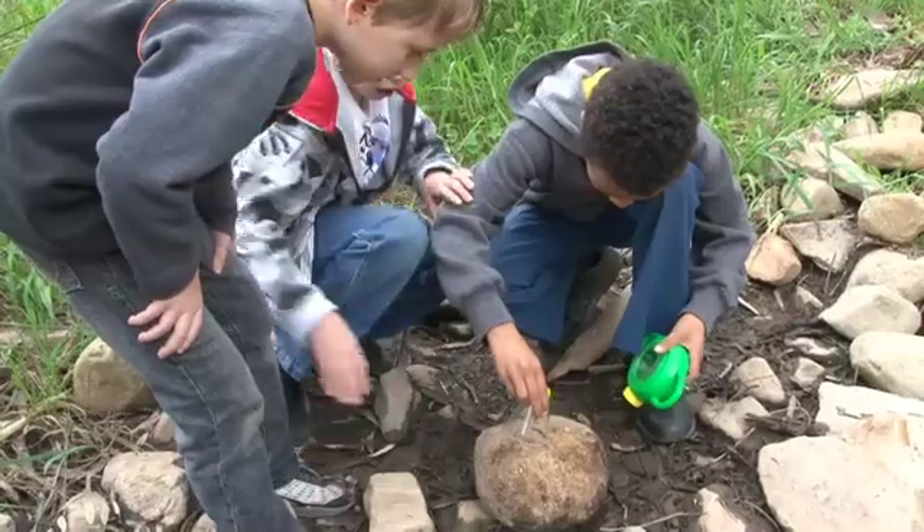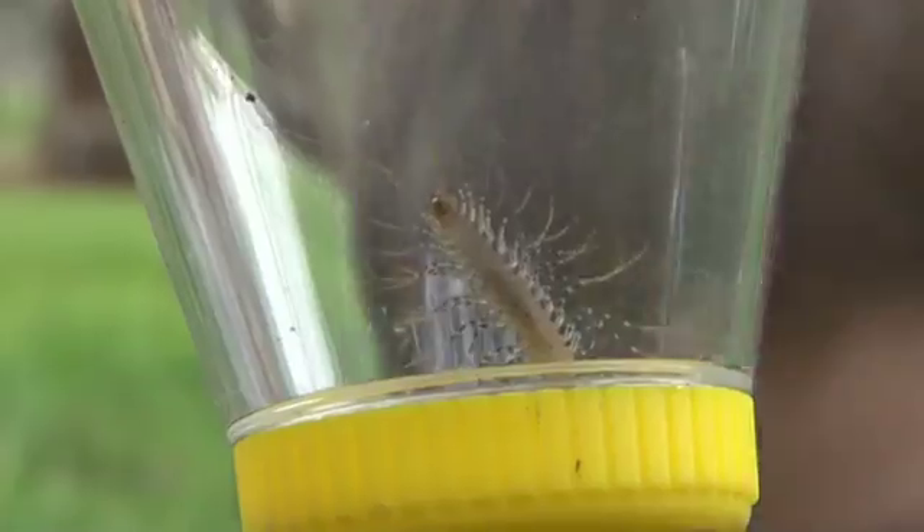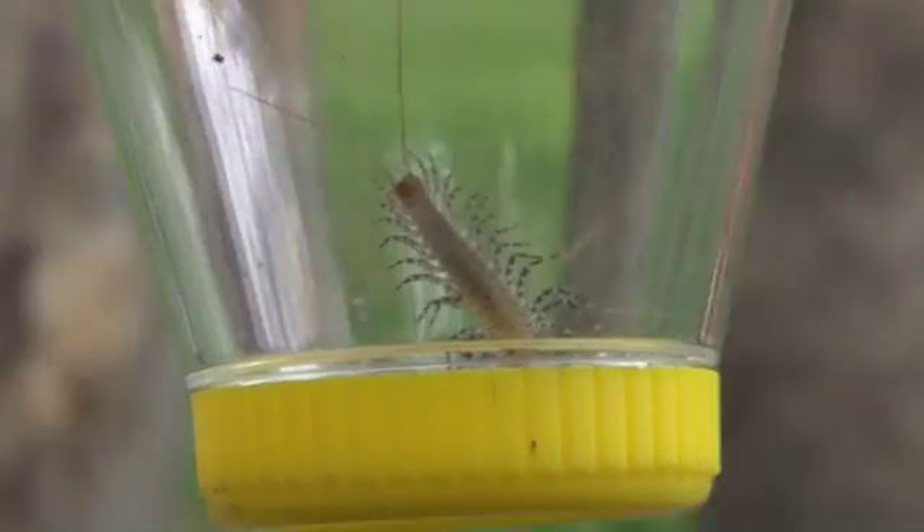There are lots of kids around, lots of people bringing in bugs not just to have identified, but also to add to the collections of the museum. A whole lot of children here experiencing science first hand.